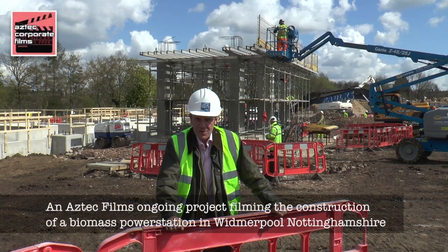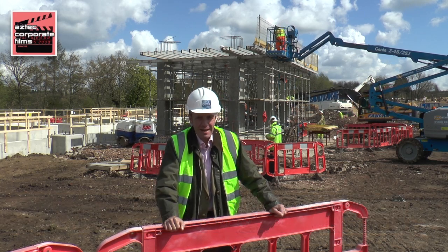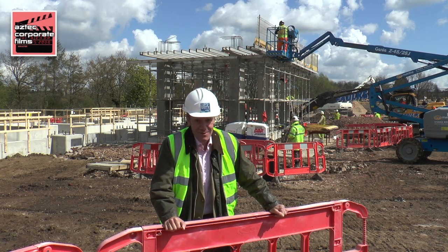I'm here in Widmerpool in Nottingham, just off the A46, to come and look at the construction of this amazing biomass power station. It's going to take a year to build this thing, so stick with me. It's going to be exciting.